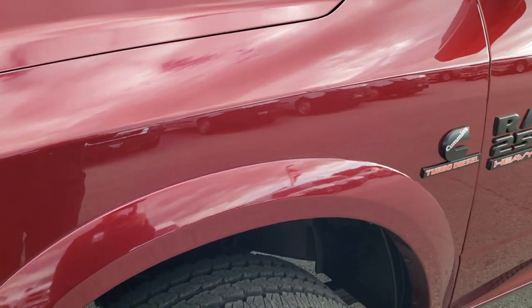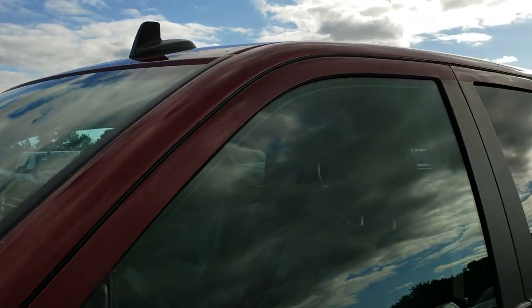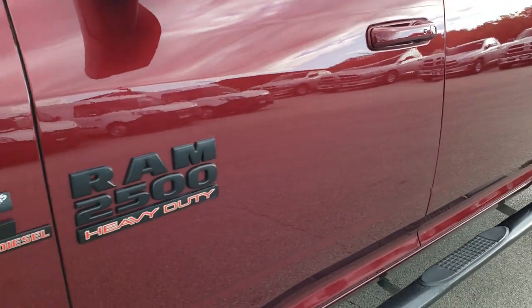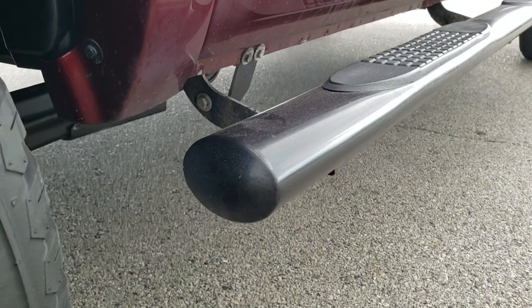Delmonico red is the color. We shoot all of our videos in 1080p, so if you have HD capabilities on your computer, tablet, or smartphone device, turn them on right now — it is like you're right here looking at the truck with me, and definitely your best way to check out the vehicle before seeing it in person.